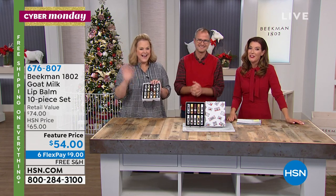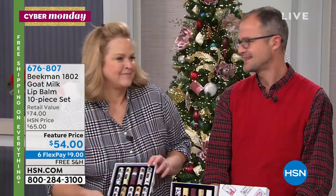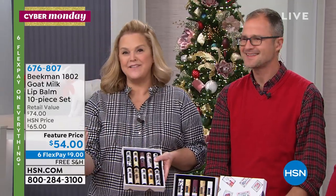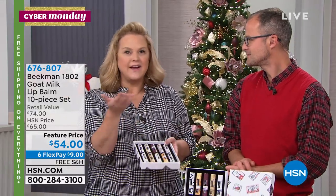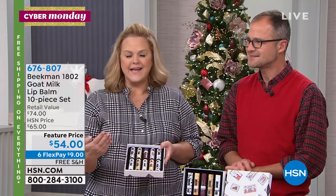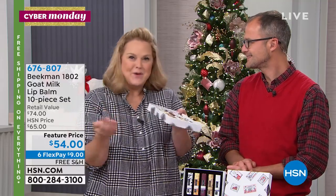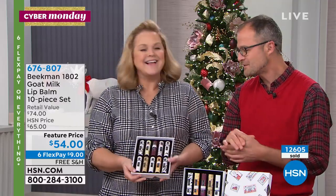Look who's here — Allison Wagner, the newest member of Beekman 1802. Allison, tell everyone how you came to be part of Beekman 1802. She and Sarah actually met Josh and Brent at the very same time, became really good friends, and traveled all over the world together. She fell in love with the product just like everyone else — the very first time she used it, she knew it was different, and she asked Josh and Brent if she could come on board. They said yes, and she came out to the farm.